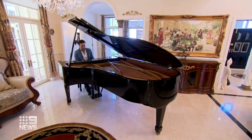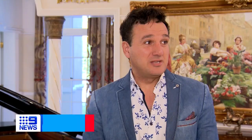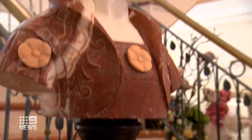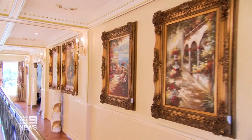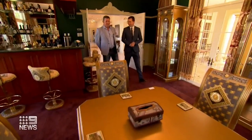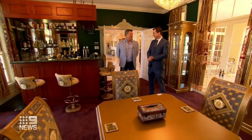Even the grand piano is on the market. Hiwa Mamodi is selling up and moving overseas. The majority of things have actually been selected and purchased specifically for this house. It's difficult for me to let go of the majority of the stuff. Everything in this room will be sold — most of the furniture is Versace.